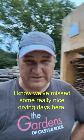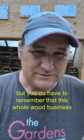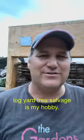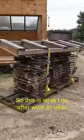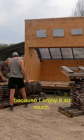Yes, I know we've missed some really nice drying days here, but you do have to remember that this whole wood business — log yard, tree salvage — is my hobby. This is what I do after work to relax because I enjoy it so much. I really do.